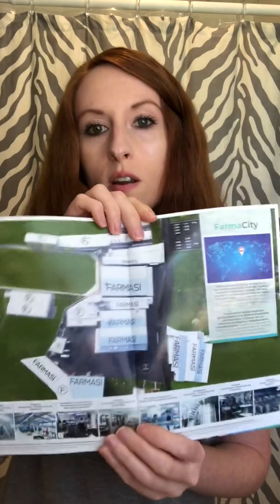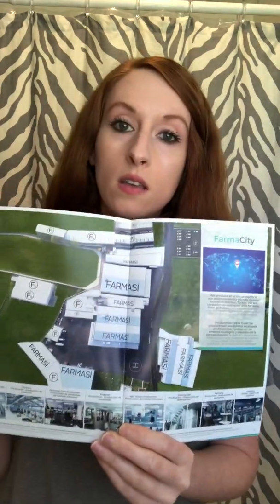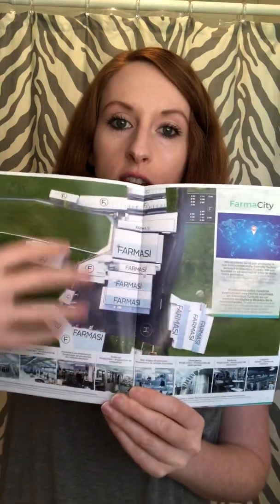Next we have this little opportunity pamphlet that talks about how you can make money with Farmasi. You can sign up under another beauty influencer — it costs just shy of $30 with shipping to sign up and be able to get your makeup for half off when you order for yourself, and also make 50% profit on whatever you sell through your website. It also tells about the factory in Turkey where all their products are made.